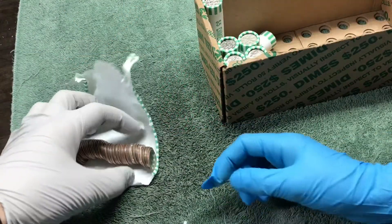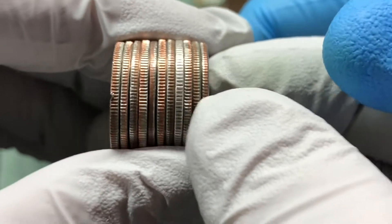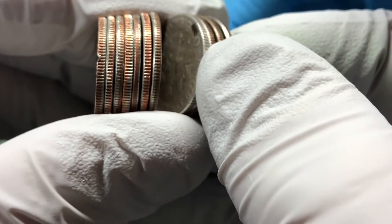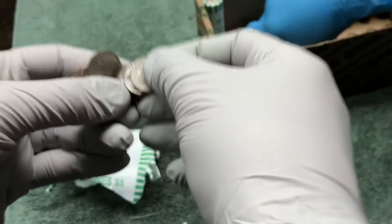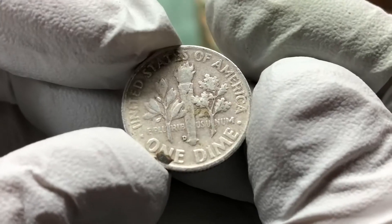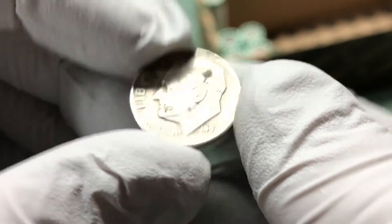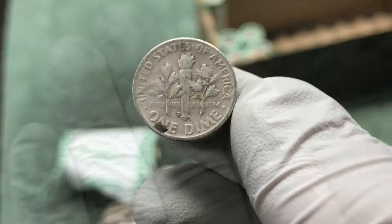Getting to the tail end of the box, but we got a silver. It's got some wear to it, but it's pretty thick. Rosie — it's a D mint mark. 1954 D. Awesome, take it.